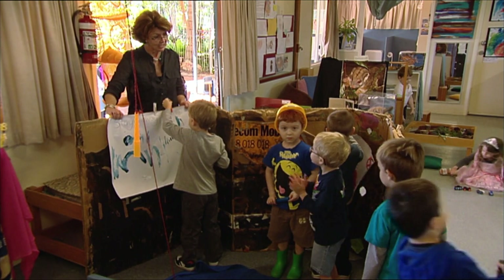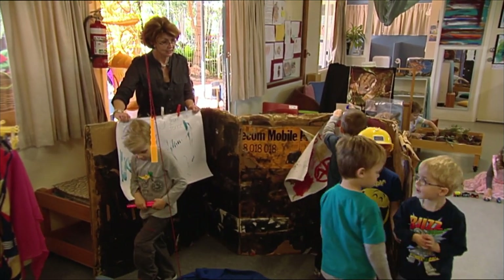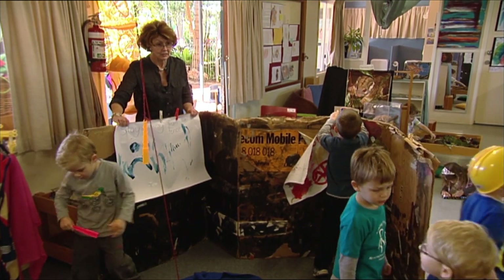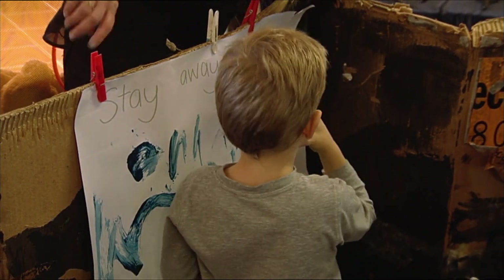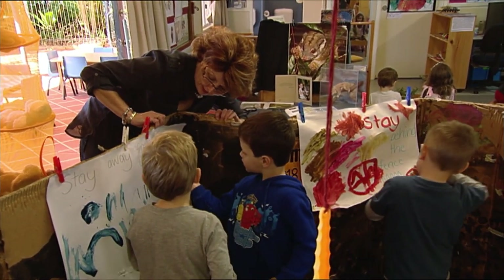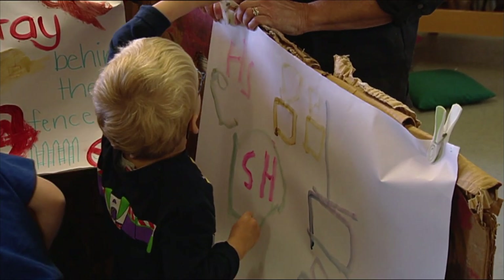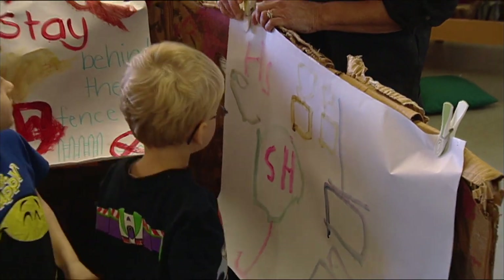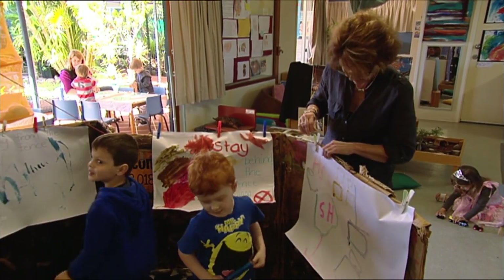Research in kindergarten, specifically in the area of literacy, tells us that children learn best through play-based interactions with other adults and other children. More specifically, the development of oral language, the development of phonemic awareness, which is the awareness of sounds, and shared interactions. In early childhood, educators scaffold children's conversations through shared turn-taking.